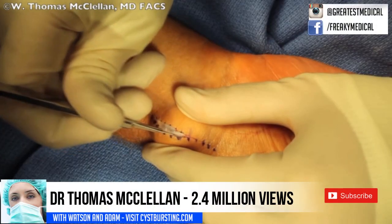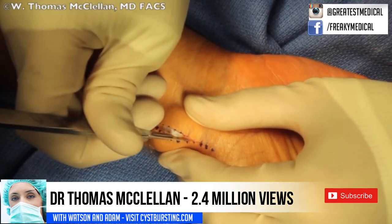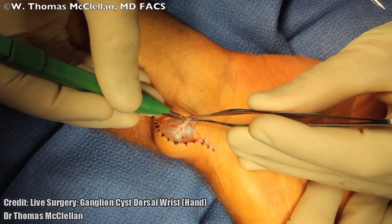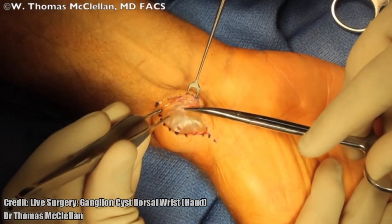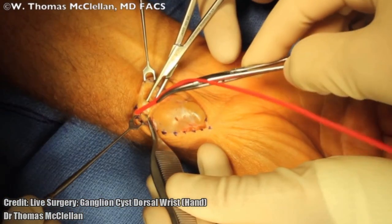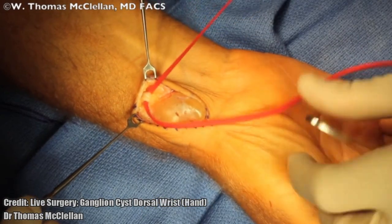Dr. Thomas McClellan's live wrist surgery is the second most popular cyst removal on YouTube with 2.4 million views. Electro-cauterized with the bipolar, and then my first maneuver is to dissect — it will help with identification as well as traction as I dissect the ganglion cyst distally.